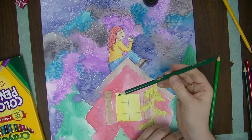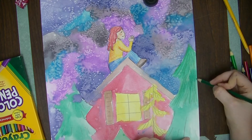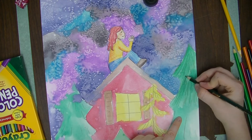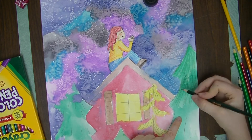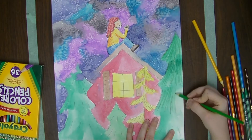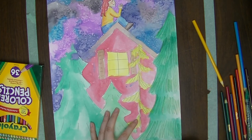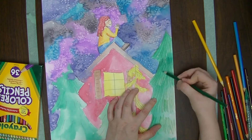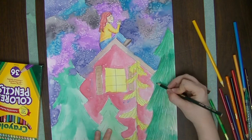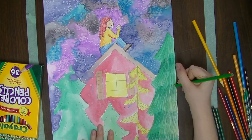Pine needles overlap one another, so in that area there will be a shadow. I'm using my medium and dark green colored pencil to add a shadow right there. I'll do the same thing for the bottom of that pine tree, adding the light green wherever the pine needles stick out so it looks like the moonlight is hitting it, and then using the darker greens where pine needles overlap to look like shadow.